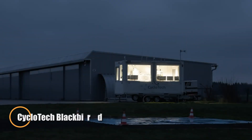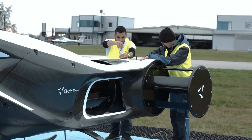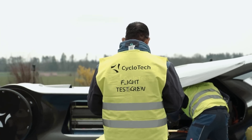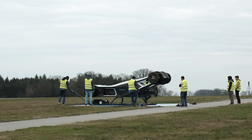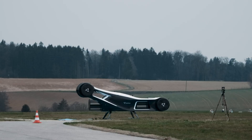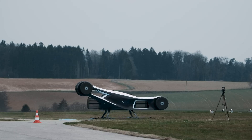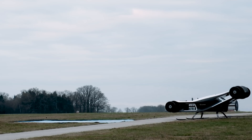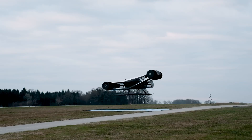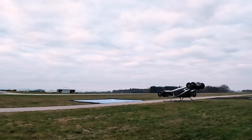In a major breakthrough for aerial innovation, April brought the successful flight test of Cycloteca's Blackbird, a scaled prototype that marks the world's first electric VTOL aircraft powered by cyclorotors. These distinctive cylindrical rotors use adjustable outer blades that constantly adapt to airflow, delivering immediate thrust and full 360-degree directional control. Unlike traditional propellers that ramp up over time, cyclorotors react on command, offering precision maneuverability in even the toughest flying conditions.